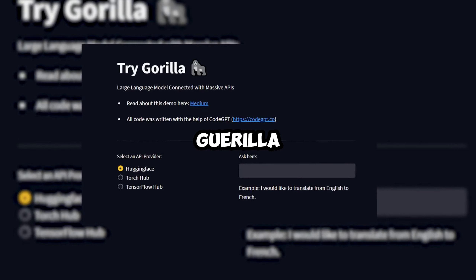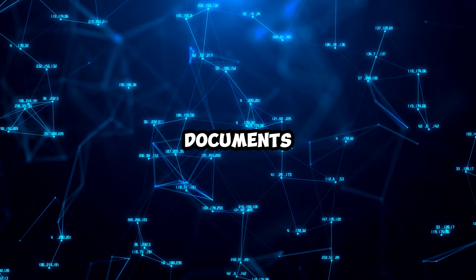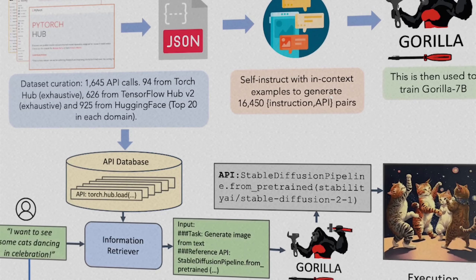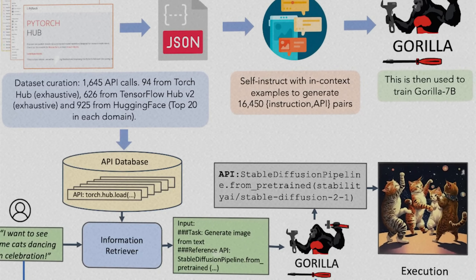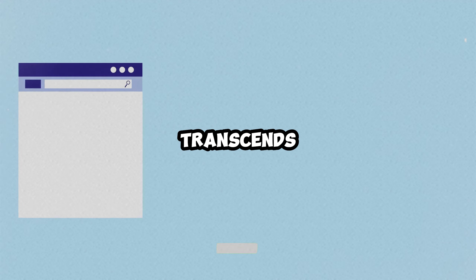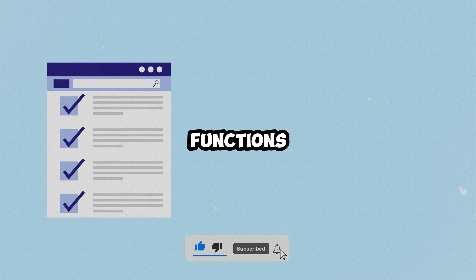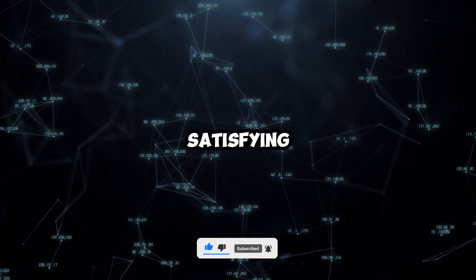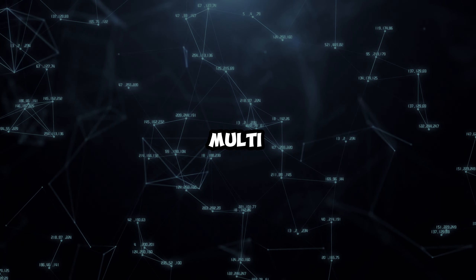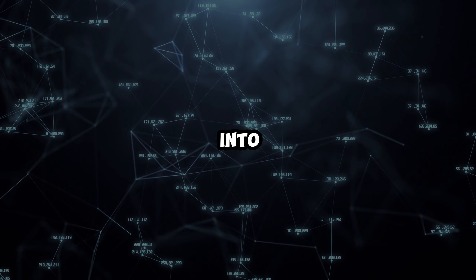Furthermore, Gorilla AI is always on a journey to acquire knowledge, absorbing information from web pages and documents in real-time. Empowerment is at the core of Gorilla AI as it effortlessly handles complex tasks that require numerous API calls or intricate layers of reasoning. It transcends the limitations of domains and platforms, enabling it to cover a wide range of functions — whether it's arranging travel plans, satisfying culinary desires, navigating shopping endeavors, or engaging in multifaceted online tasks.